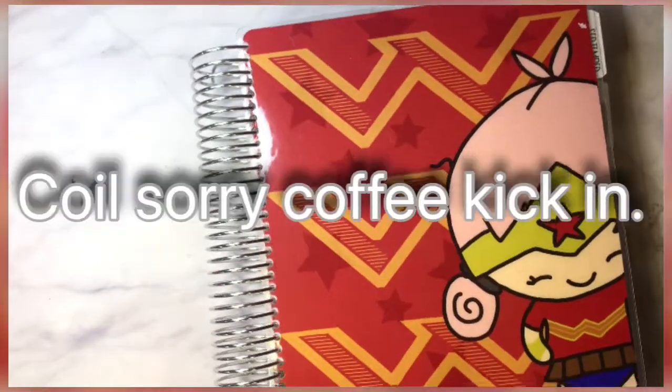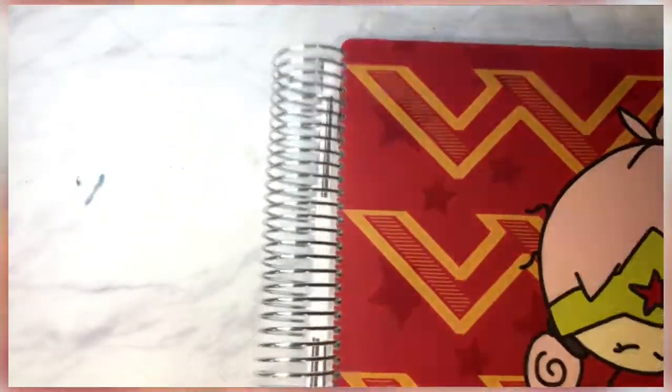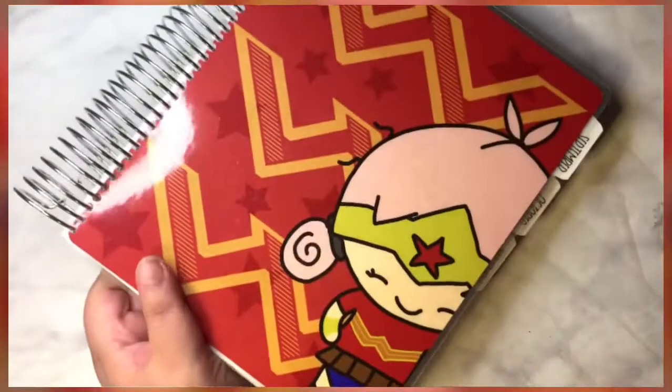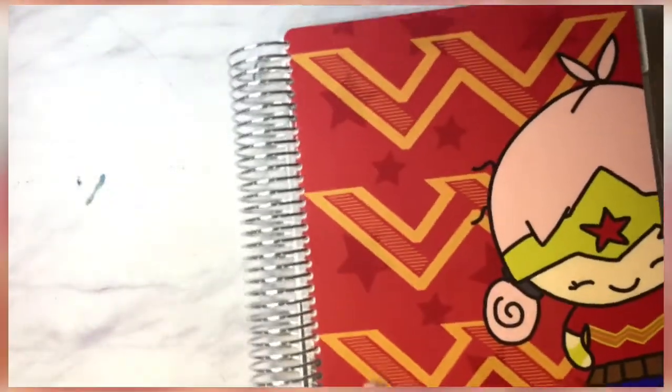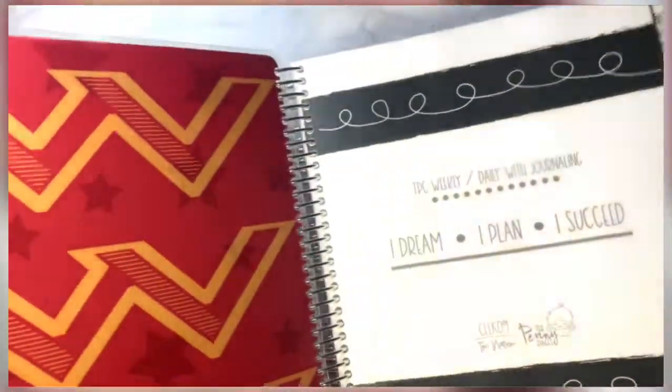It's a ring bound planner - it also comes in disc, so for those of you who like the disc bound system, you can get it. This is a really sturdy, big planner. I just wanted you to see how thick it is - it's really thick. The covers come in different colors, which I'm really happy about. Here's what the inside looks like, and here's the back cover.